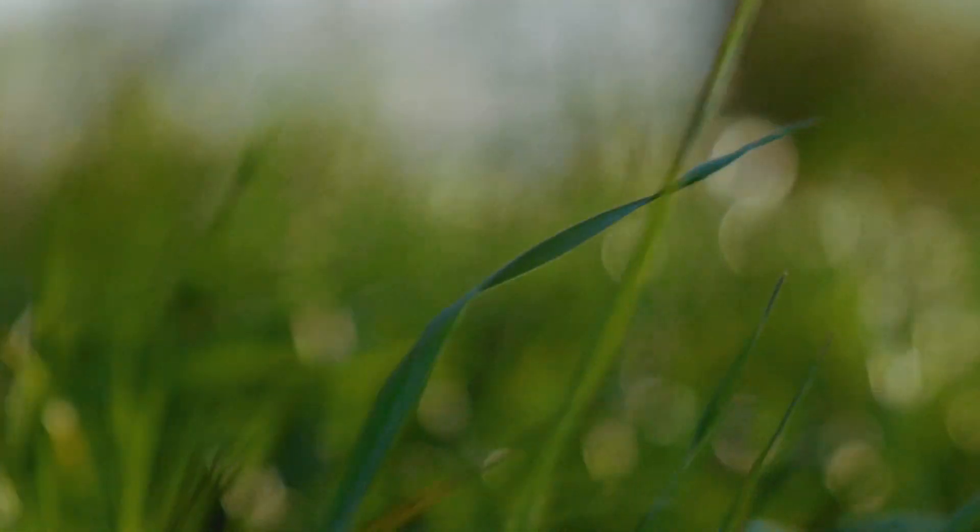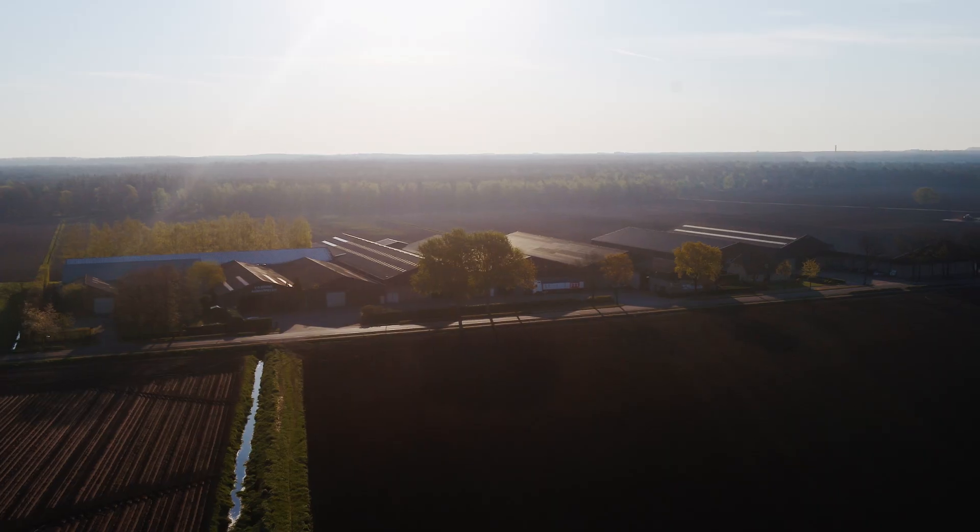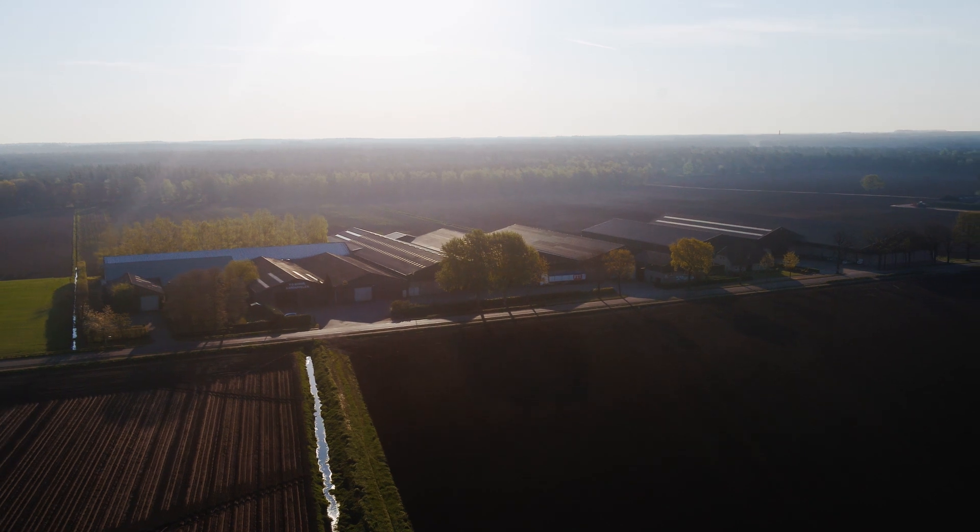In the second part of the company report, Jakob van den Borne shows us how he optimizes the cultivation of his potatoes.